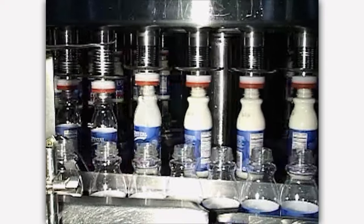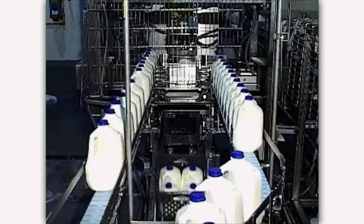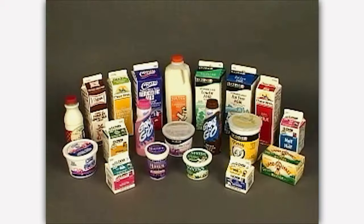Finally, milk is packaged into bottles and cartons, or made into other dairy foods you love, such as cheese and yogurt.